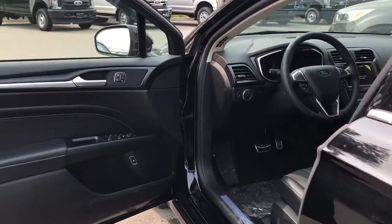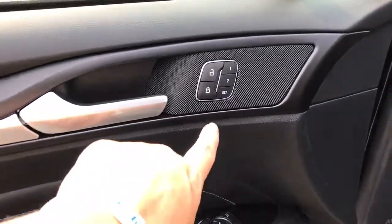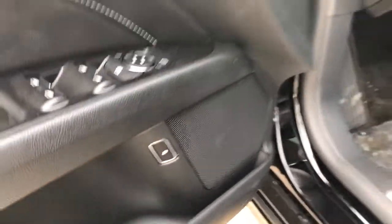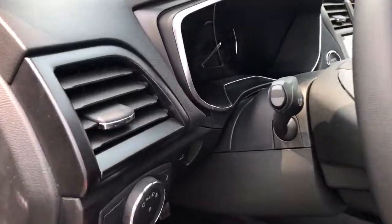Storage and speaker in the door as well as power locks, windows, and mirrors. There's also memory for two different drivers, and the release for the gas cap is here. The driver's seat is powered with lumbar, and your lighting controls are located here.